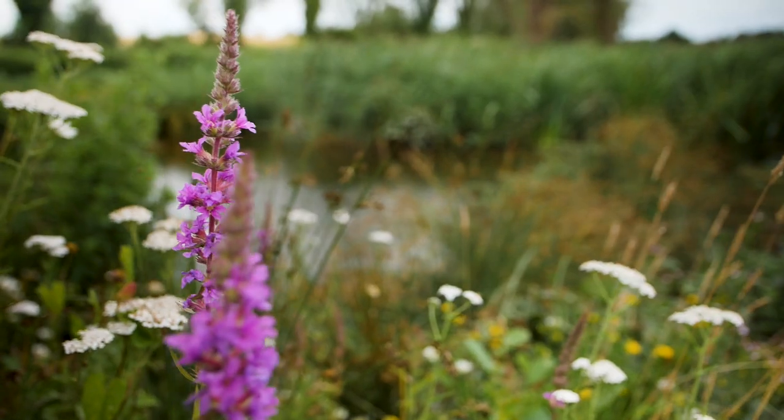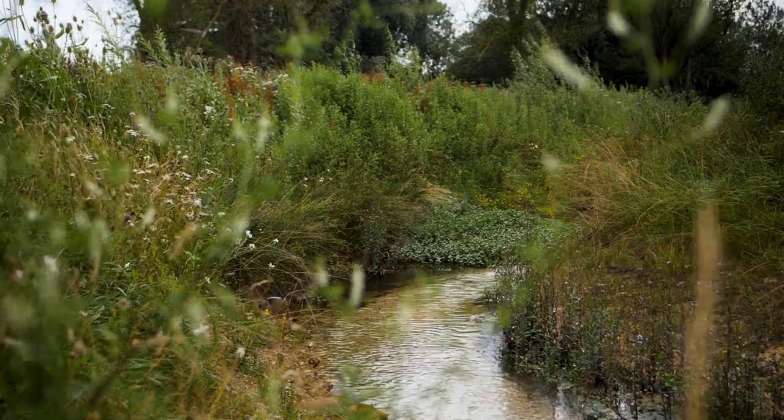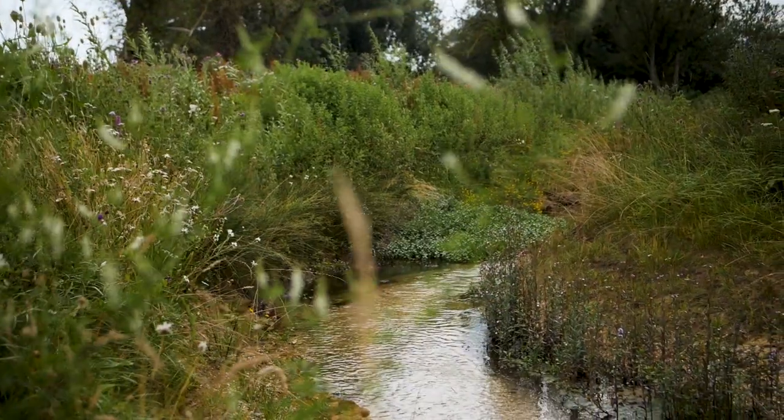In the past we would have built a new concrete extension to our treatment works, but we wanted to explore a natural solution. This one helps treat the water, it protects the river, but it's also providing an amazing place for wildlife.